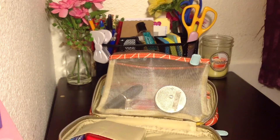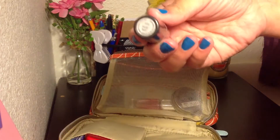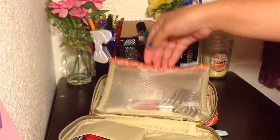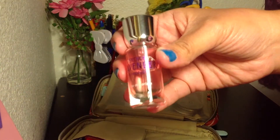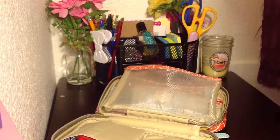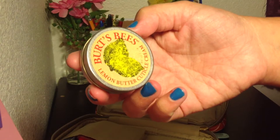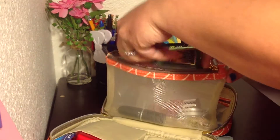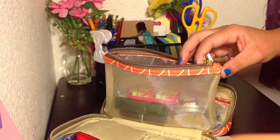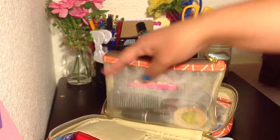I have a hand sanitizer — this one is Crisp Golden Pear, it smells really fresh. I have a MAC lipstick, French Lavender and Honey Eau de Parfum by Bath & Body Works, and Burt's Bees Lemon Butter Cuticle Cream, which I always carry around. I change the middle compartment up quite often.